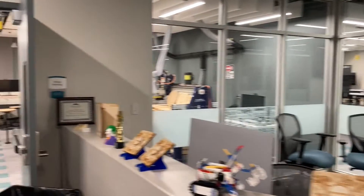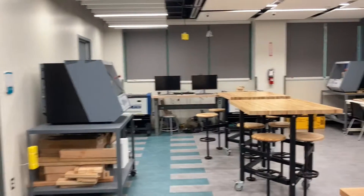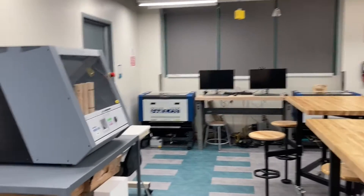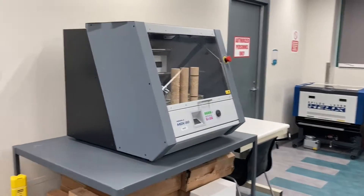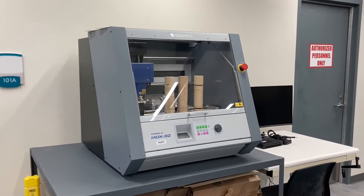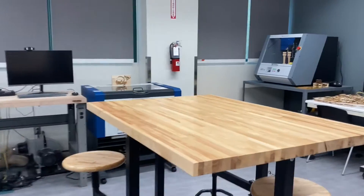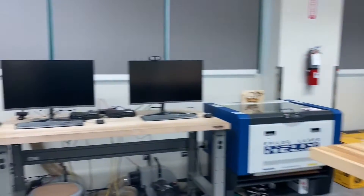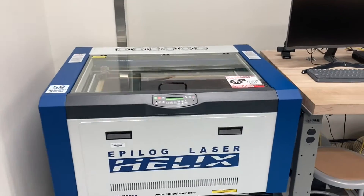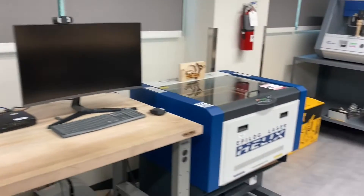We'll go first into our woodworking center where we have a variety of different pieces of technology and equipment. Here we have our Roland MDX 50 CNC mills — we have two of those — along with collaboration and individual space, plus our Epilog laser at 50 watts. You can work with a variety of different materials like wood, acrylic, corkboard, and different workstations.